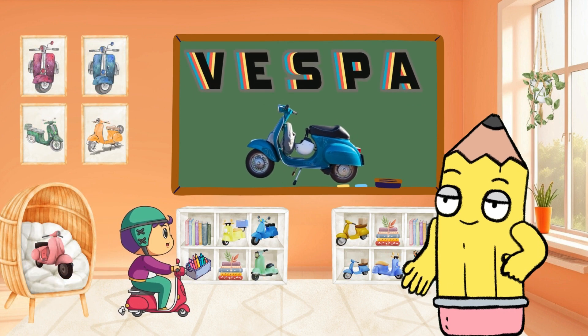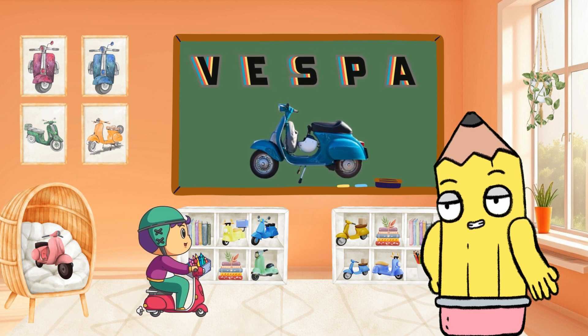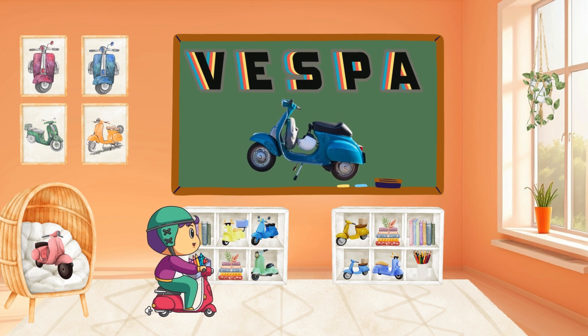Cruise through the streets with V for Vespa. Vespas bring a touch of style to transportation. Can you say Vespa? Awesome!